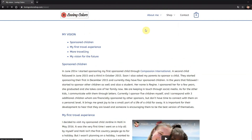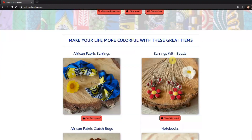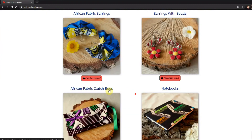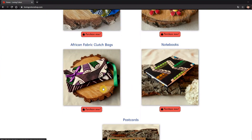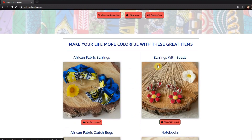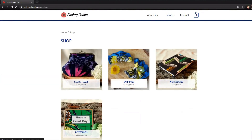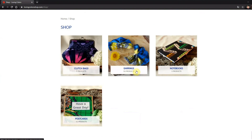So those are the two pages we've seen so far. You go back to the home page and you can either click these photos or the Purchase Now button to see more of the clutch bags, notebooks, or earrings. This button will bring us to the shop, where you can see the categories I currently have.